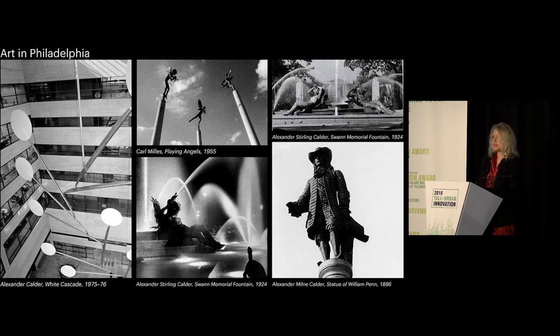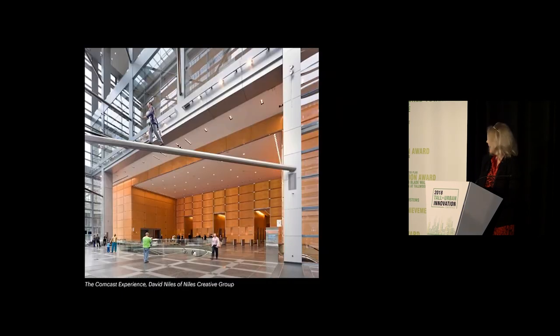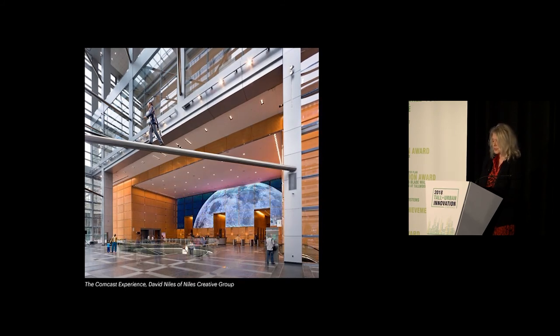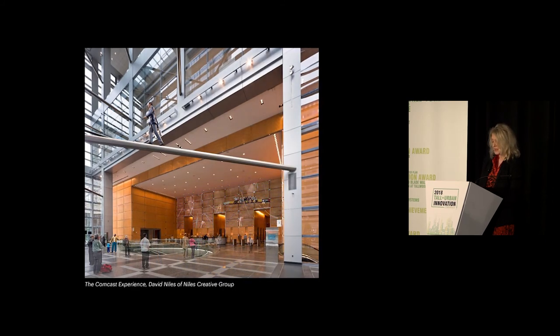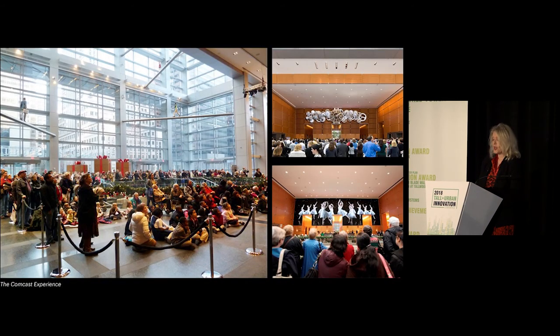A major component of this project is public art. Philadelphia has a strong tradition of public art and was the first city to adopt the Municipal Percent for Art Ordinance in 1959. Comcast Center features two major installations: Jonathan Borofsky's sculpture for the winter garden entitled Humanity in Motion, which draws on themes of connectivity and individuals in our modern society; and the lobby features the Comcast Experience by David Niles, a 2,000-square-foot video installation that was the highest resolution LED display in the world when installed. It is now the second largest tourist attraction in Philadelphia after the Liberty Bell, drawing over 300,000 visitors annually between Thanksgiving and New Year's.